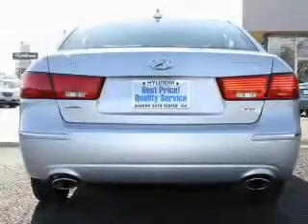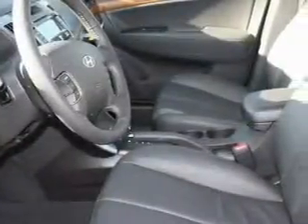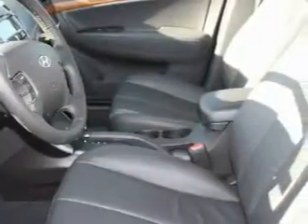It features a 3.3-liter six-cylinder engine and an automatic transmission. Contact us today and schedule your opportunity to see this car in person.